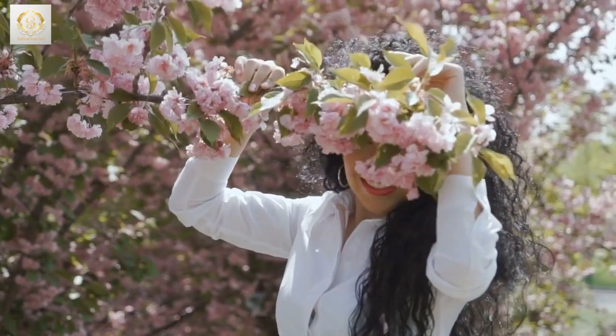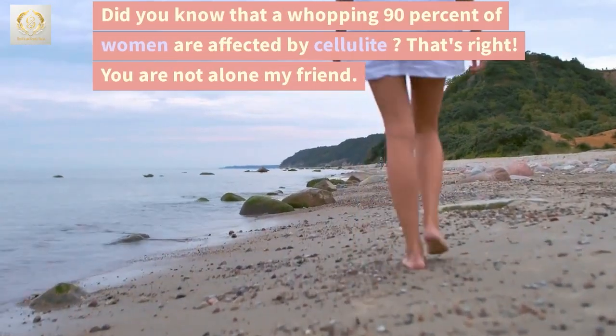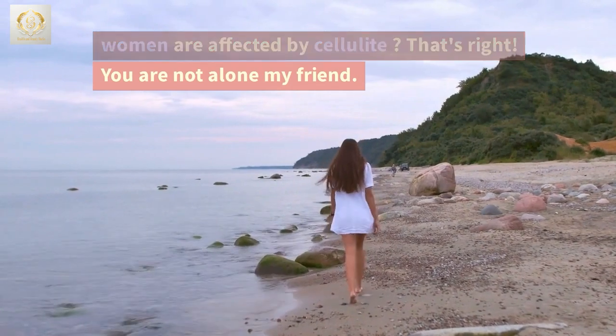First, let's talk about how common cellulite is. Did you know that a whopping 90% of women are affected by cellulite? That's right — you are not alone, my friend.